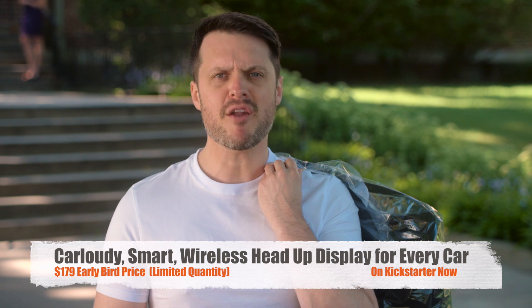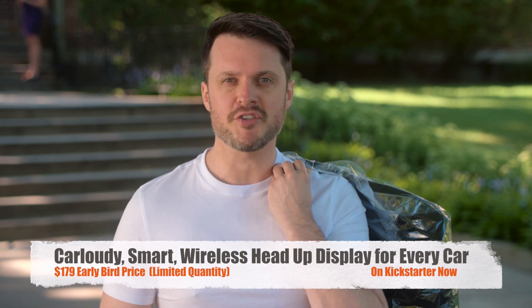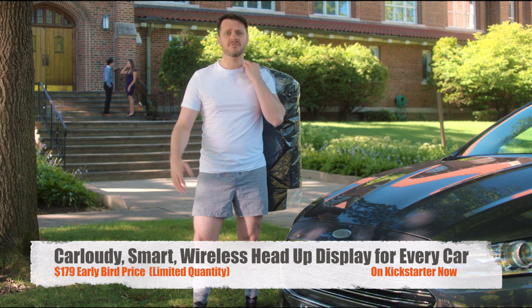What's even cooler is that the battery lasts for weeks on a single charge, so you don't have to constantly worry about keeping your device juiced up. It brings the internet to your windshield.